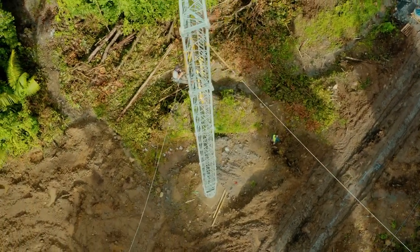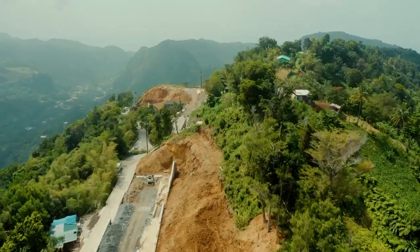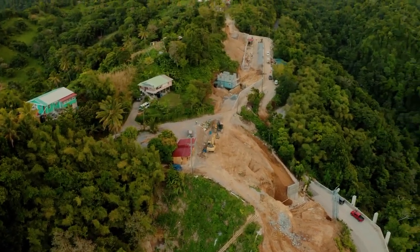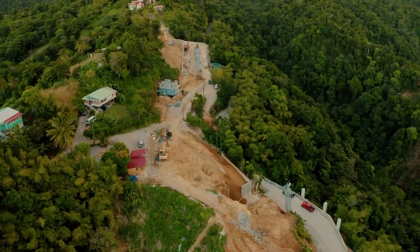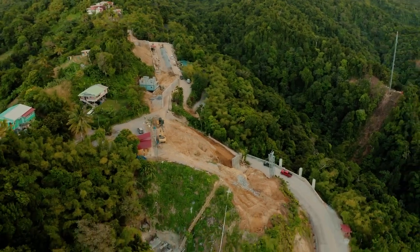We're working hard at the bottom station of the cable car. We've got excavation in process for building the foundations of the cable car itself and the station building. Our parking lot is well underway.